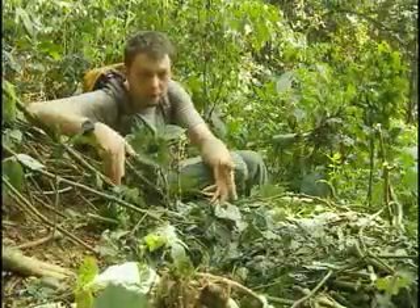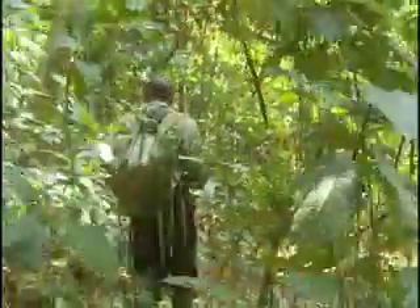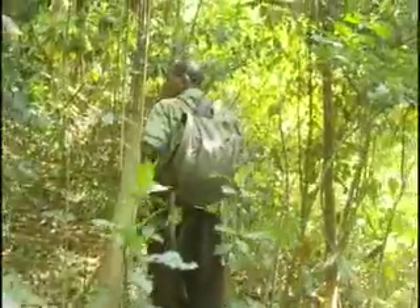Where we're sitting right now is where the gorillas slept last night. The silverback, the adult male of the group, will give an alarm call to alert the other gorillas that there's something nearby.